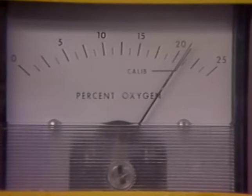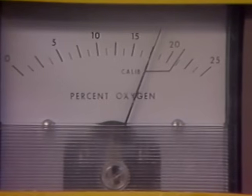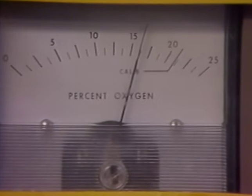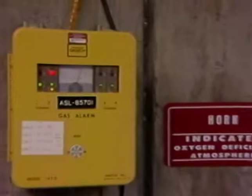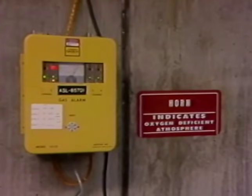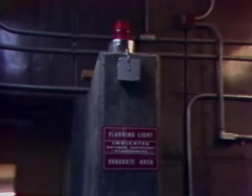As previously stated, these monitors react to the 19.5% oxygen level. When this level is reached, an alarm will go off. And if the monitor is located in a high noise area, a rotating beacon will also be activated.